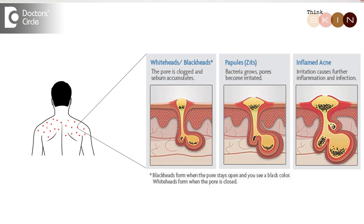The causes of acne on the truncal area — that is your chest, back, arms and shoulders — is very similar to the acne on the face.